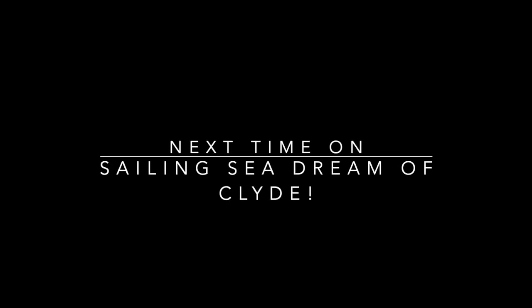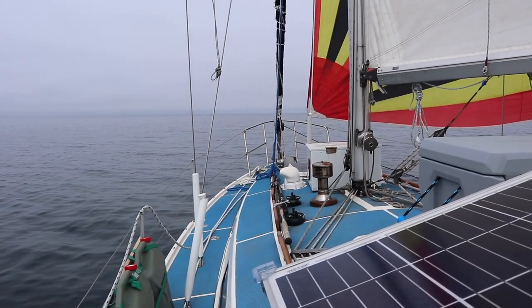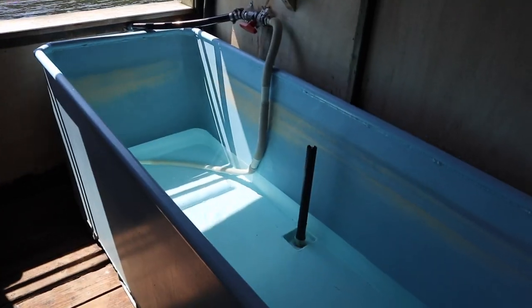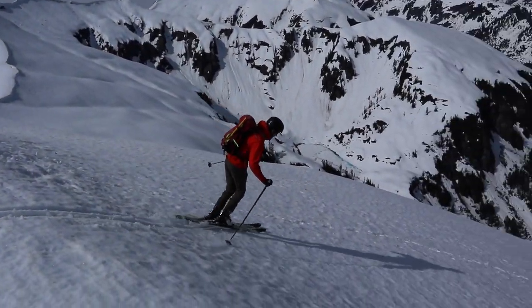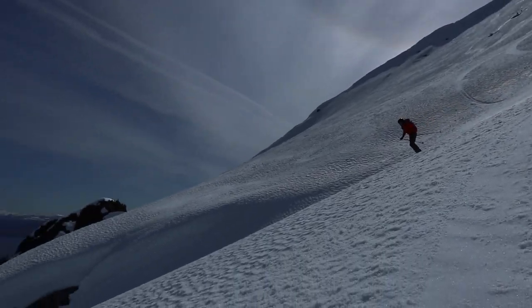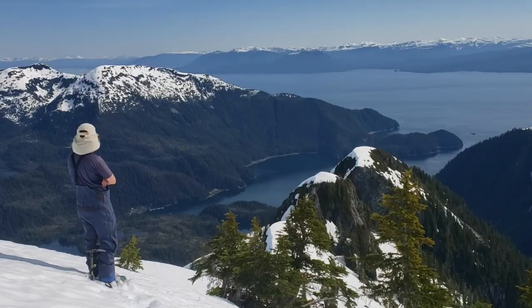Coming up next time on Sailing Cedric MacLyde: we carry on out of the Mud Hole into Chatham Strait where we experience some very light wind but very pleasant sailing all the way up to Warm Springs Bay. In Warm Springs Bay we enjoy the hot springs, go for a morning canoe, and then go skiing - that's right, we brought our skis with us, so the next few episodes you're going to see some skiing action off of the sailboat. Thanks so much for watching and if you're enjoying this series make sure you hit subscribe so you'll see the next ones coming up. Bye for now!